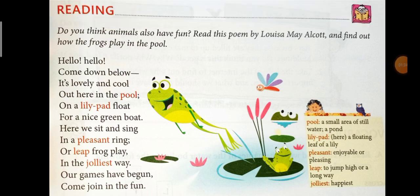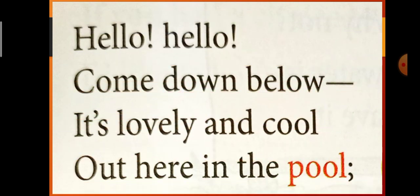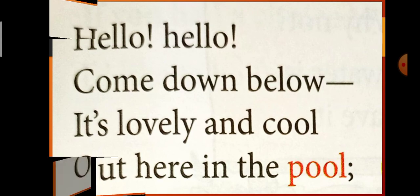Now let us see this poem in detail, one stanza at a time. First stanza: 'Hello, hello, come down below. It's lovely and cool out here in the pool.' The word 'pool' means a small area of still water — water that is not moving or flowing, like a pond. So the frogs are saying: come down here in the pool, it's lovely, the nature is beautiful, the atmosphere is good. They are inviting others to play and enjoy.